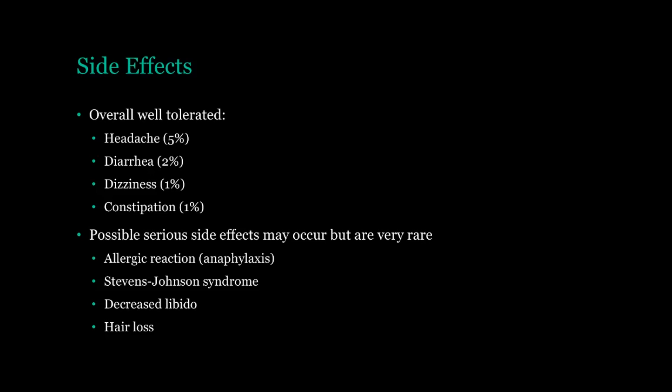With any drug, there is the risk of having an allergic reaction. The most serious allergic reaction you can have is anaphylaxis — this is when your throat can start to swell up and make it difficult to breathe. If you ever get a reaction like this, make sure you seek medical attention immediately, because it is an emergency. Another very rare side effect is Stevens-Johnson syndrome, which is a very serious skin reaction after taking a medication. And just a couple more: possibly decreased libido and hair loss. Again, just remember that these are not likely to happen to you.